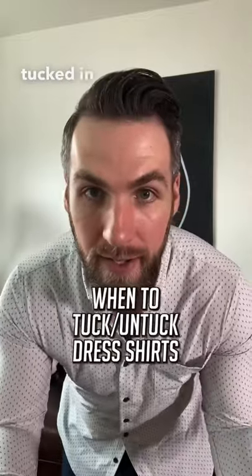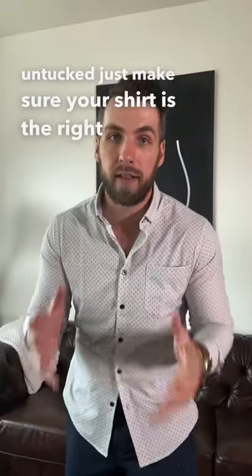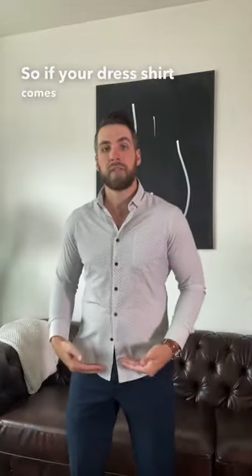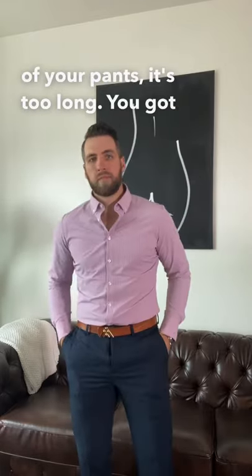Let's talk about when your dress shirt should be tucked in and when it should be left untucked. If you want to be casual and leave your shirt untucked, just make sure your shirt is the right length. If your dress shirt comes down past the crotch of your pants, it's too long — you've got to tuck it in.